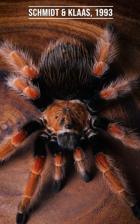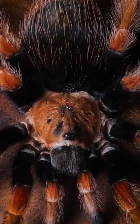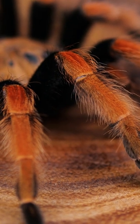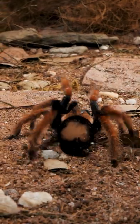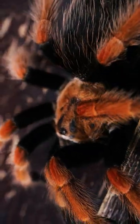This species was described by Schmidt and Klass in 1993, and females can grow to a little over six and a half inches and live as long as 25 years in captivity. The Mexican Fireleg tends to be more defensive and skittish than other Brachypelma species, which are usually known for being docile.